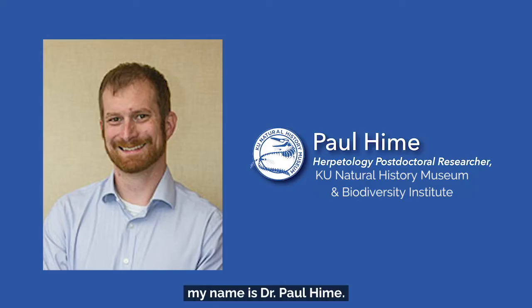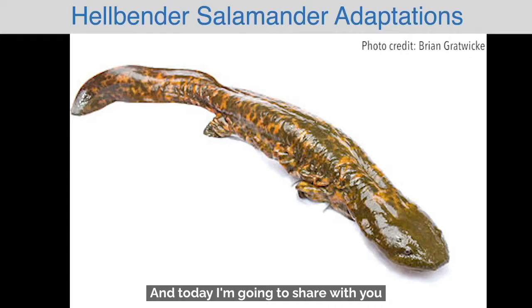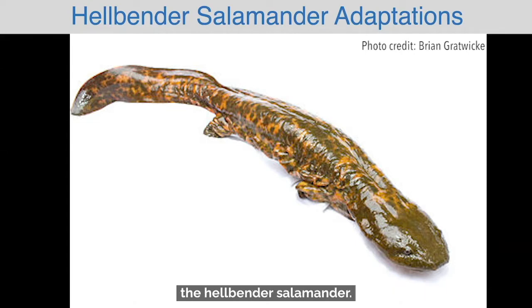Hello, my name is Dr. Paul Heim. I'm a herpetologist and geneticist at the University of Kansas Biodiversity Institute and Natural History Museum, and today I'm going to share with you a few adaptations of one of my favorite North American salamanders, the hellbender salamander.